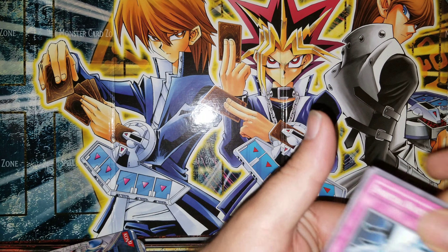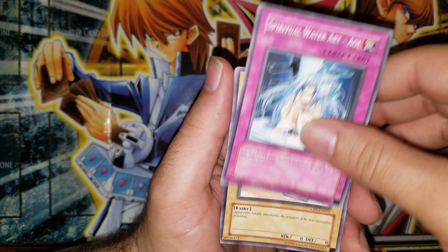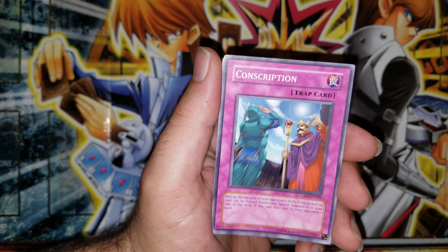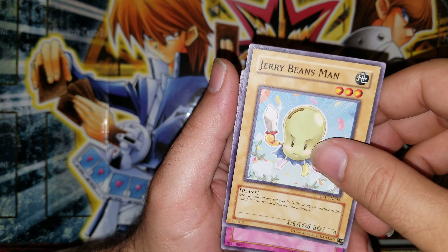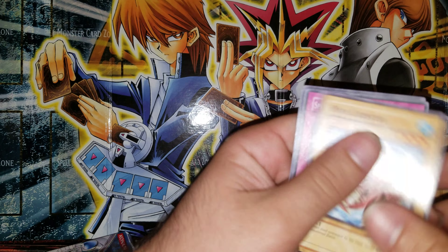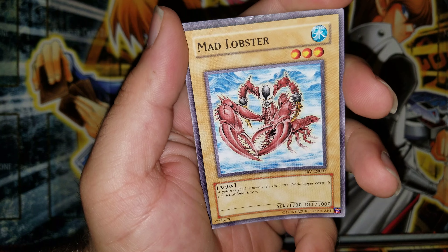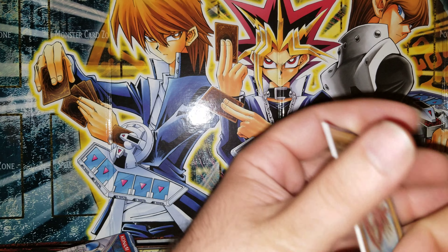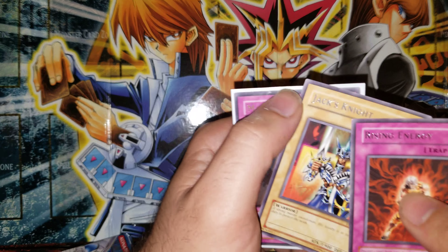Alright, Cybernetic Revolution — can we get one more holo out of here? We got Soitsu, Conscription, Jerry Beans Man — not a bad card to pull — and Rising Energy for a rare. Unfortunately we only got Mad Lobster. Look at this thing — that's a frog. So we got one holo out of here guys.